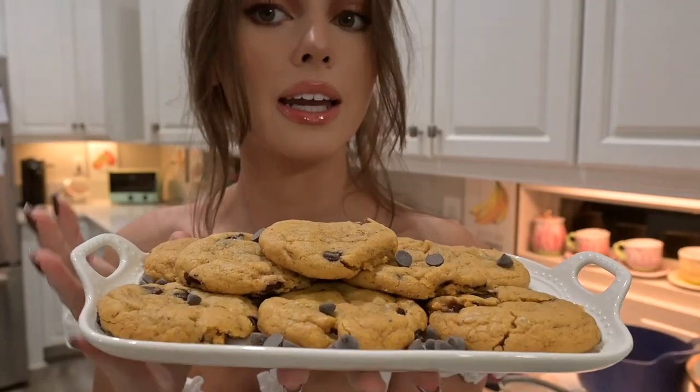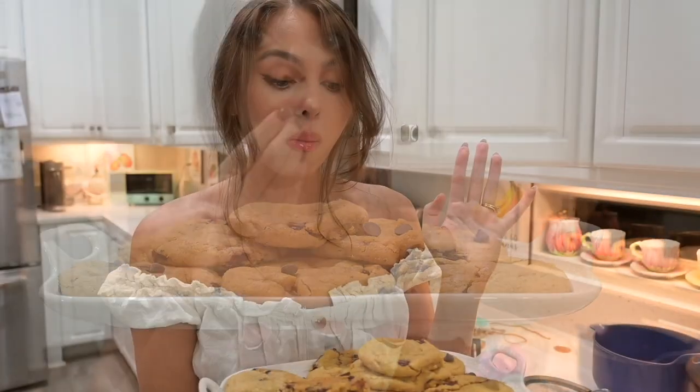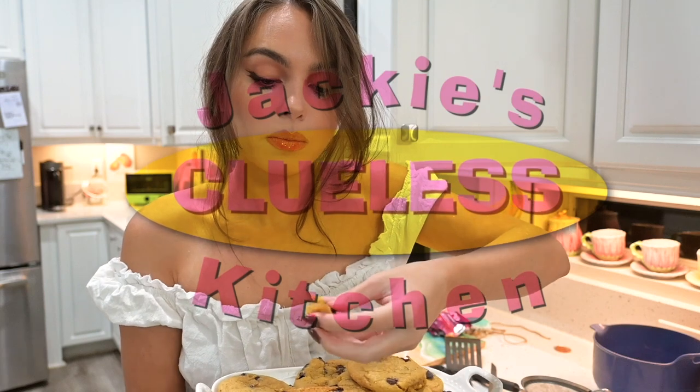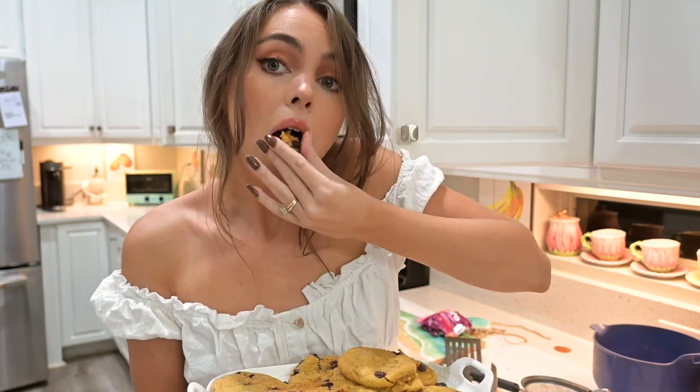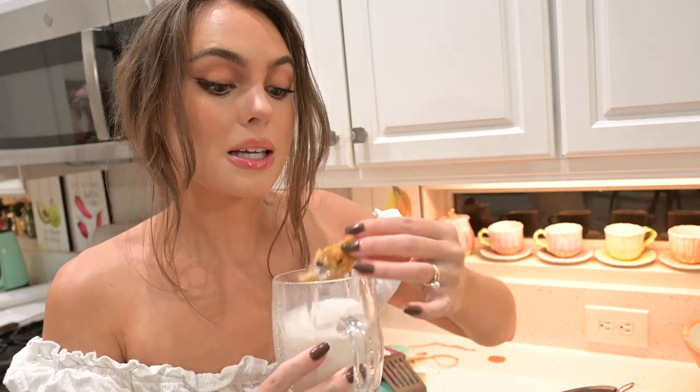I decorated this pretty vintage inspired plate with more Miro dark chocolate chips. This recipe is so good, you should definitely try it — I'll have it linked down below. I will see you guys in my next video!